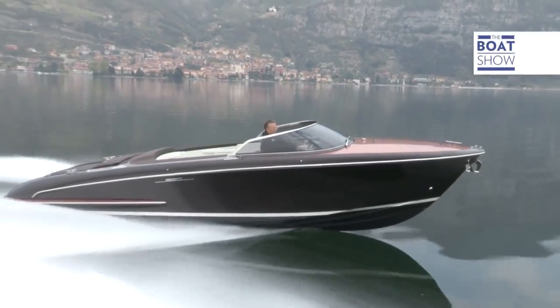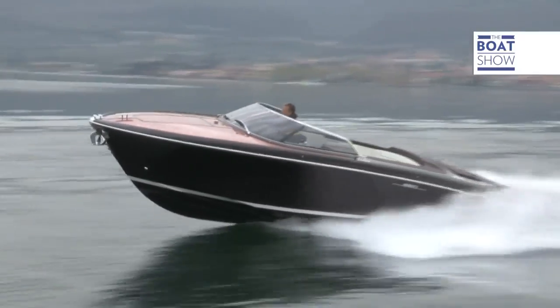Do you want to know what my favorite type of boat is? An elegant and fast motorboat, like the Riva Iseo, for example. 27 feet of sheer magnificence.